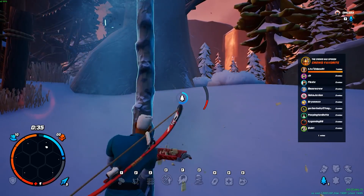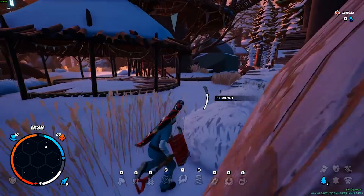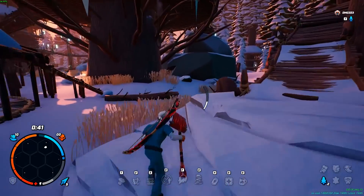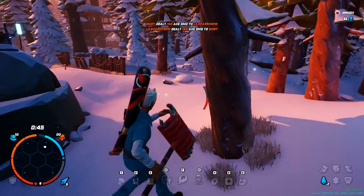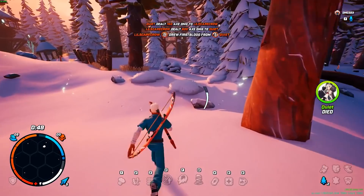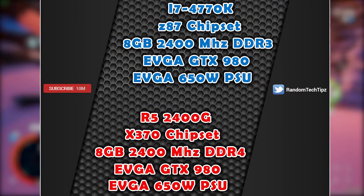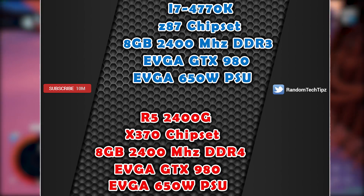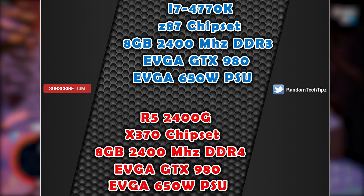Since the 2400G has been as low as only $150 in the United States recently, I didn't think these two CPUs would even be close — but oh, how wrong I was. All of the following tests were run with the same EVGA GTX 980 graphics card, but due to generational and platform differences, the motherboard and RAM had to be different.